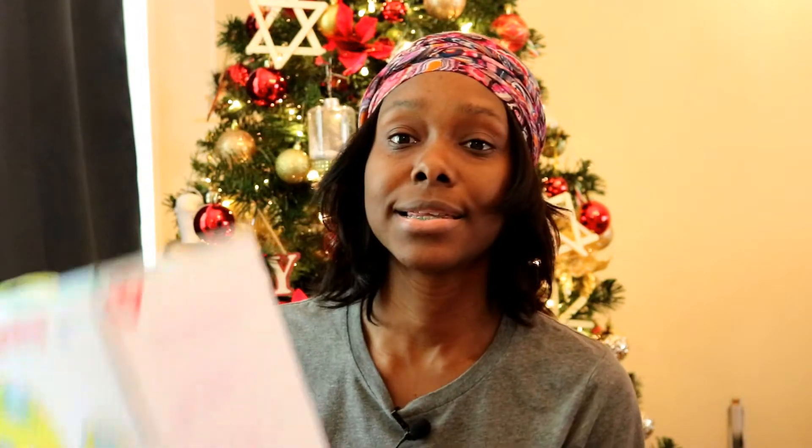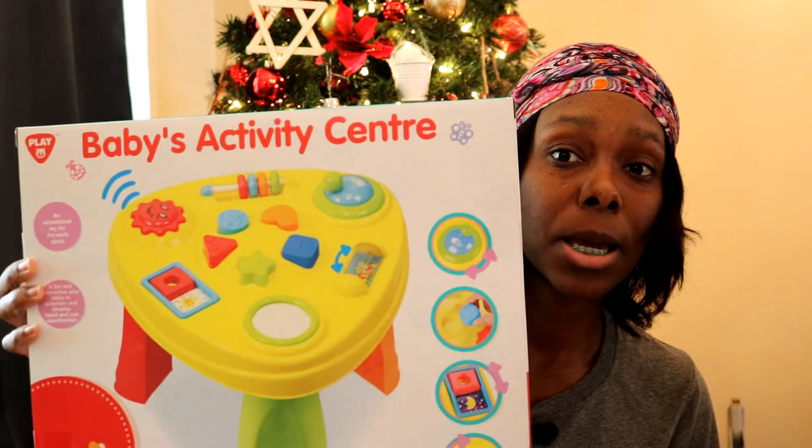The first item I'm going to start with is the biggest one — I call it a baby activity center. He has something like this already, but the activities on this one are different, so it's a different type of activity table for him. I got this from Burlington. If you're interested in any items I show, I'll try to find them online or list something very similar in price. I got this for $12.99 — 13 bucks, that's a steal.